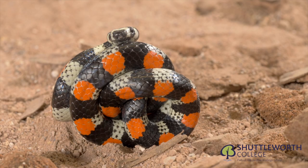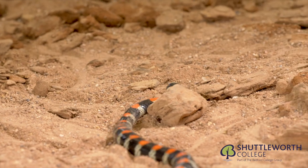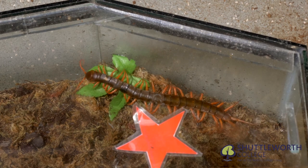This leads us to the false coral snake, curled in a defensive position. In the wild, this snake has been documented feeding on the venomous scolopendra centipede, showing no side effects to the venom.